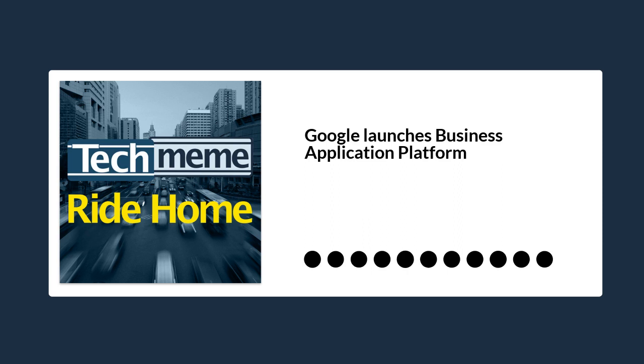Serverless computing is one of the hottest concepts in cloud infrastructure at the moment. It enables developers to build applications that run services automatically without the overhead of provisioning infrastructure. Serverless applications are said to be faster, more flexible, and less expensive to run because of their as-needed use of compute resources.